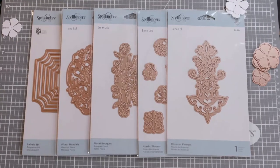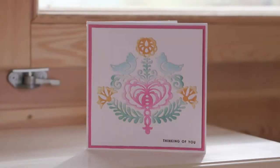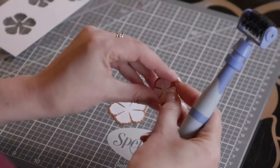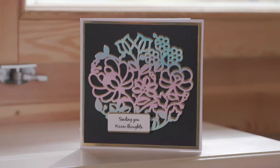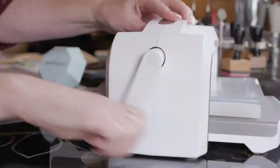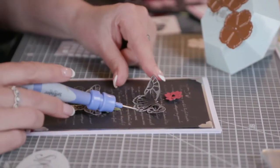Hi, my name's Christine Emberson and I'm the brand ambassador for Spellbinders Creative Arts. I've been with Spellbinders for many years and I just love their innovative style and all the amazing products that they come out with. Being part of the Hochanda family is just wonderful - being able to share tips and techniques and bring you exciting new products. I think you're going to love the Spellbinders shows.